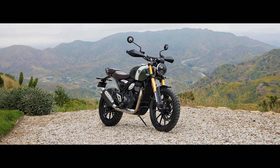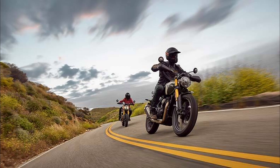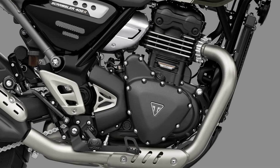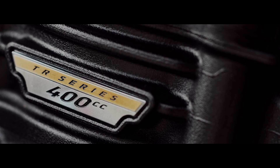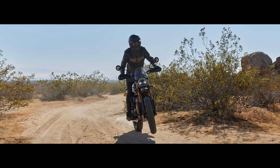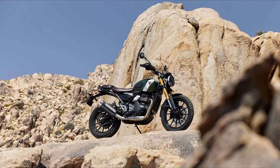This exciting launch stems from the strategic partnership between Triumph and Bajaj Auto, resulting in affordable motorcycles. The Speed 400 and the Scrambler 400X are both powered by the TR series 398cc single-cylinder engine. This modern powertrain delivers 40 PS of peak power and 37.5 Nm of peak torque, and boasts contemporary features such as liquid cooling, a dockster, a four-valve head, a slipper clutch, ride-by-wire technology, and a six-speed gearbox.